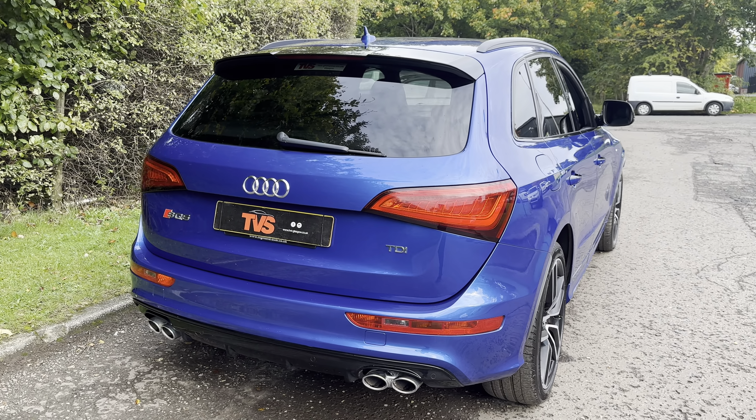We've got the infotainment screen with Bluetooth audio and telephony, DAB radio, parking sensors and the multimedia unit. With dual zone climate control, heated seats and auto box, plus all the audio controls and electronic handbrake right there too. We've got fantastic cup holders and an armrest in there.